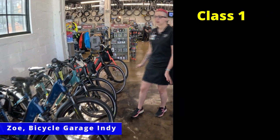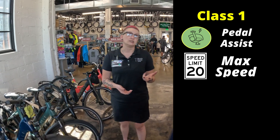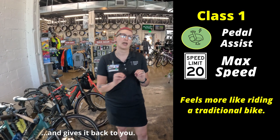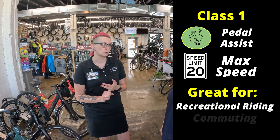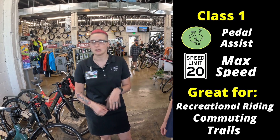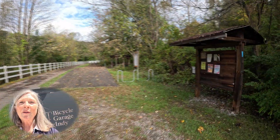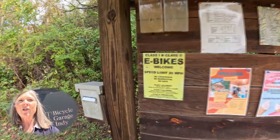So these are class ones. What that means is that they're going to assist you up to 20 miles an hour, and there's no throttle on them. Everything that you're doing is human-powered — it's just that the machine takes a little bit of that and gives it back to you. They're going to be perfect for casual riding, maybe some shorter distance commuting, riding with your family, riding on paved trails, really anything up to about 40, maybe 45 to 50 miles. If you're planning to ride on bike paths or in areas with e-bike restrictions, class one is usually your safest bet.